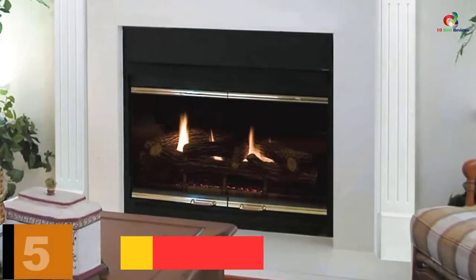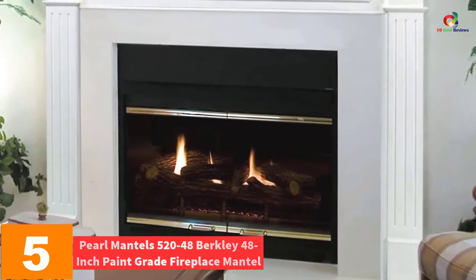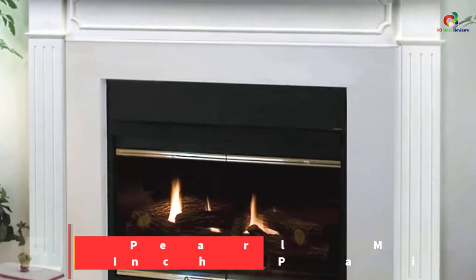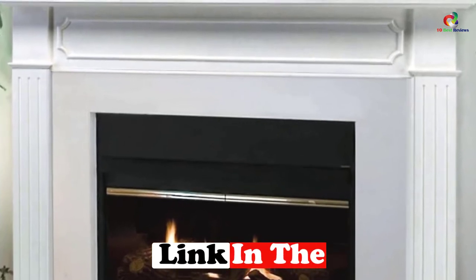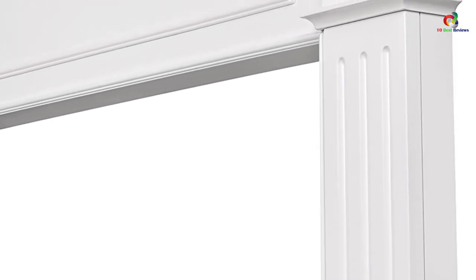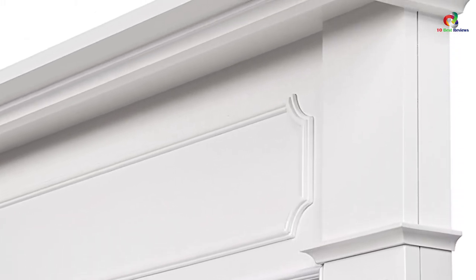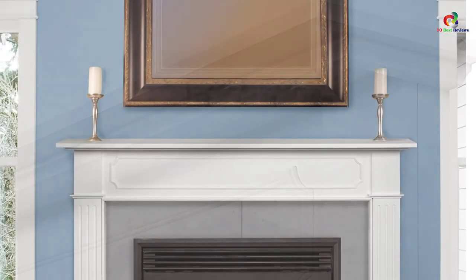At number 5, we have The Pearl Mantle's 520-48 Berkeley 48-inch Paint Grade Fireplace Mantle. This mantle gains its construction from medium-density fiberboard, also referred to as MDF. It comes painted white, meaning that it is ready to hang once it arrives. The mantle furniture is fine, with a stunning and classic design that enhances your decor. It ships in three pieces which include the header and two legs, and comes with nuts and bolts as well as a three-piece mitered scribe molding.